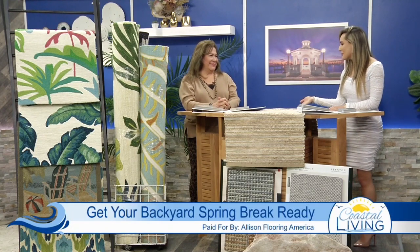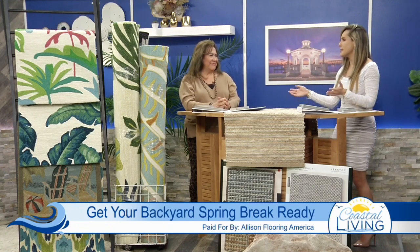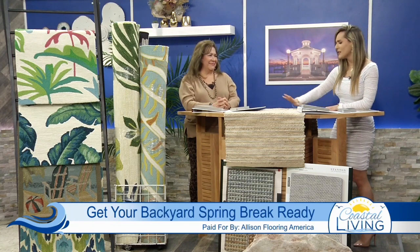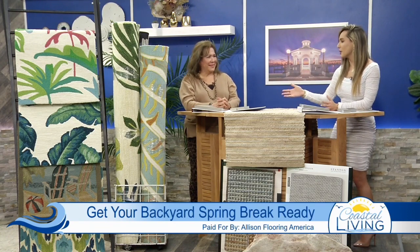I am absolutely ready for spring break and especially to get some home decor — from rugs to decor, you name it. And you are the person to come and visit when it comes down to rugs and all these amazing things that we have on the set, which obviously there is an array to choose from. So where should we begin?